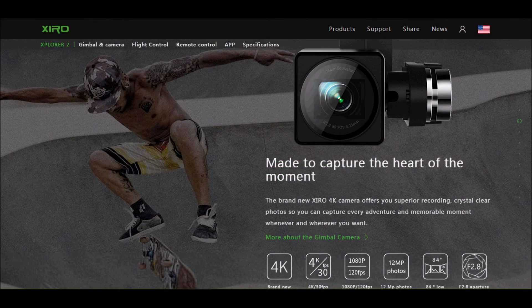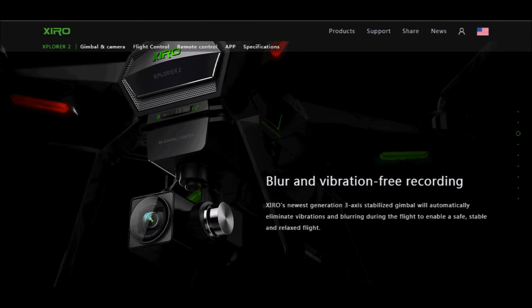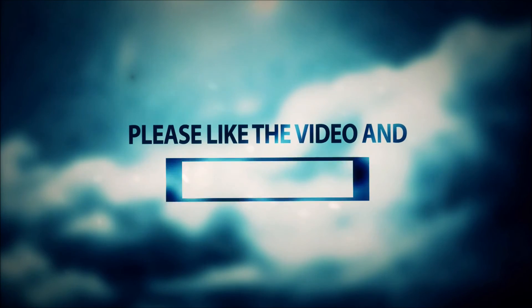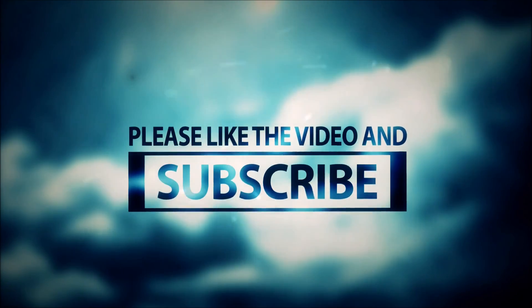It looks really interesting, but it's not real. I want to see the real footage of this drone. It's quite impressive. The camera looks good — 120 frames per second in HD, that's pretty good. 30 frames in 4K. We'll see. Let's see what the future holds for us and our drones.